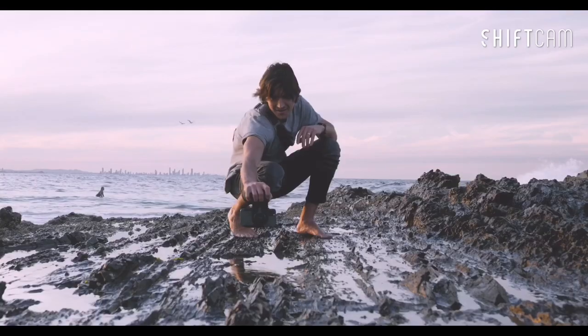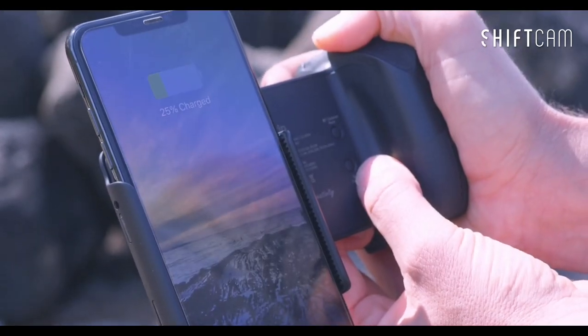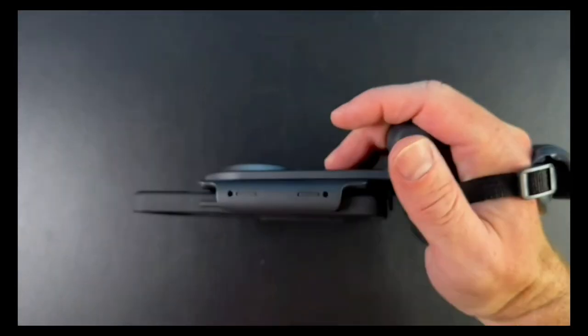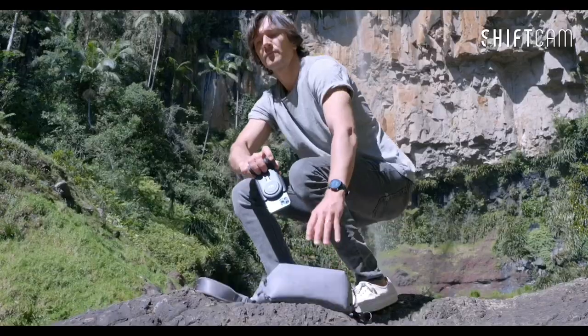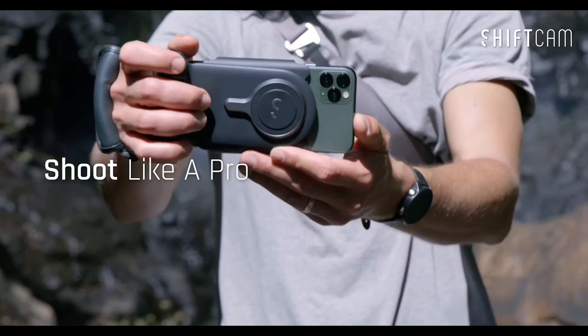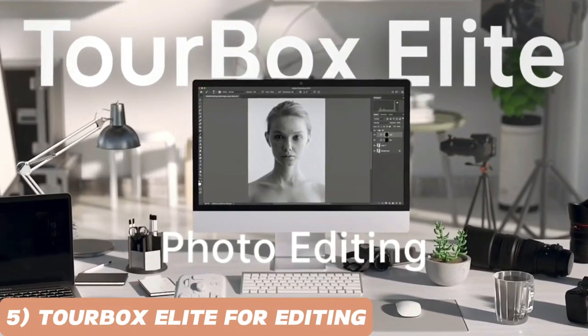Plus, it doubles as a power bank, so you can charge your phone and other devices on the go. Moreover, the ProGrip now comes with a built-in Bluetooth remote control, turning your grip into a wireless shutter release for effortless selfies and group shots. Take your mobile videography to the next level with the Shift-Com ProGrip.